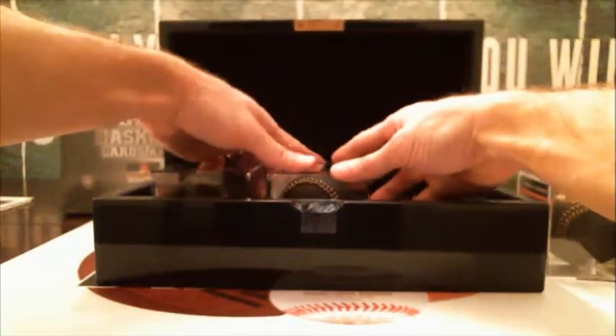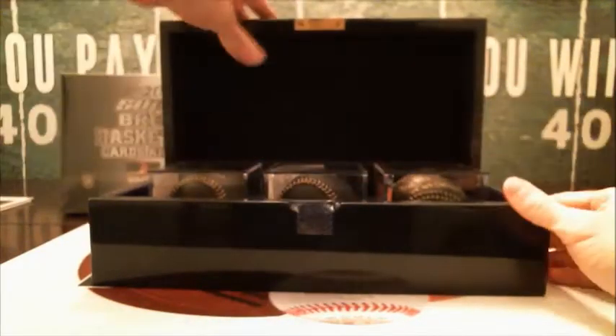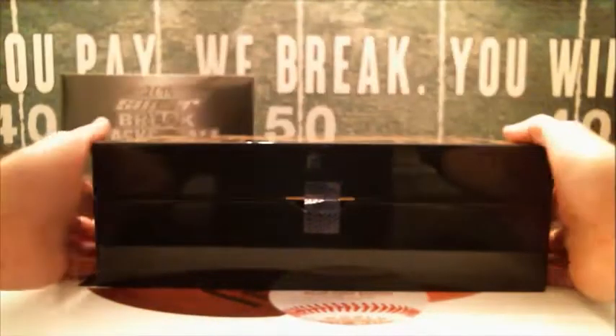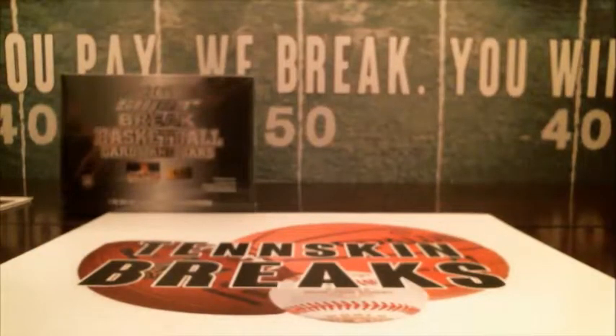And that will do it for Sapphire Baseball. We will get those baseballs mailed out on Monday. Like I said, I found one more of these, so we'll do one more next weekend. If you want to jump in on that, hit me up — Todd at TenskinBreaks.com.